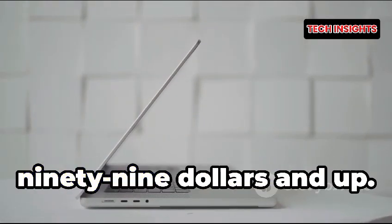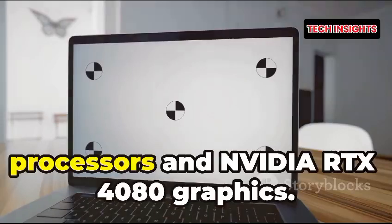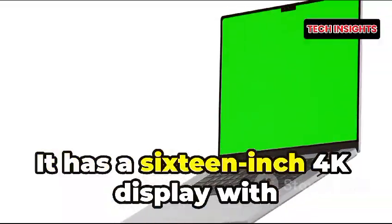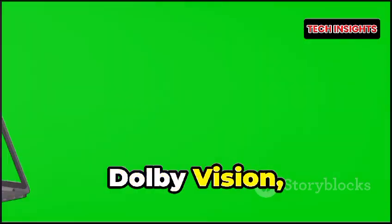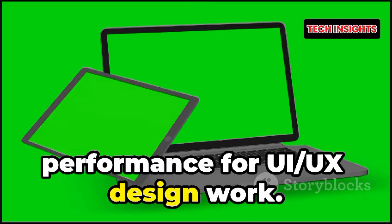Number eight: Lenovo ThinkPad X1 Extreme Gen 7, priced at $2,199 and up. A powerhouse with up to Intel Core i9 processors and NVIDIA RTX 4080 graphics, it has a 16-inch 4K display with Dolby Vision, offering superb color accuracy and performance for UI/UX design work.